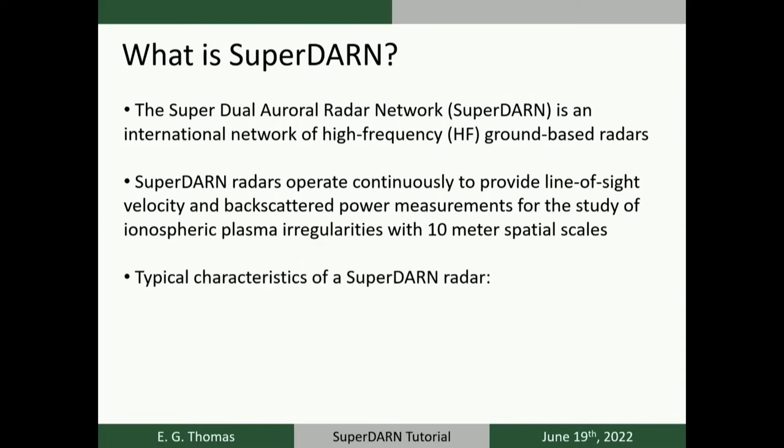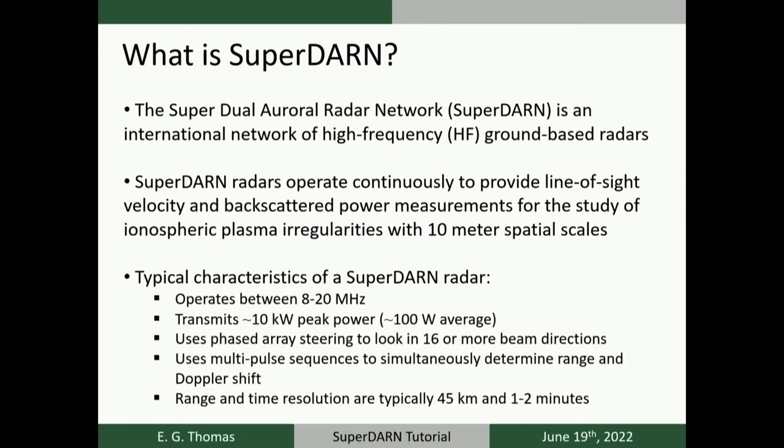Typical characteristics of SuperDARN radars include transmission in the 8 to 20 megahertz frequency band, transmit peak power of about 10 kilowatts — or 100 watts on average with a low duty cycle. The radars use a phased array steering scheme to look in 16 or more azimuthal beam directions. A multipulse sequence is used for simultaneous determination of range information and Doppler velocity shift. Typical spatial and temporal resolution are about 45 kilometers in range and 1 to 2 minutes in time.